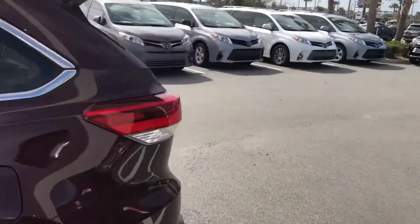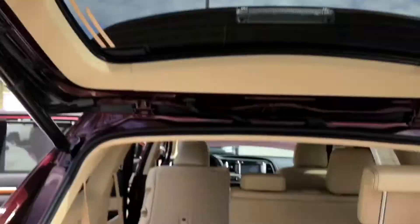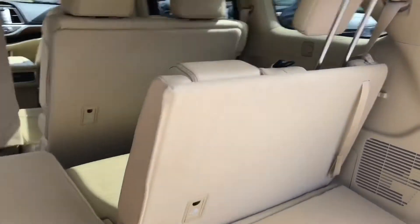I want to show you the back where you have that power liftgate — you're able to open it with the button here. You're able to fold these seats down or leave them up. This is your third row. This is the Almond interior as well.